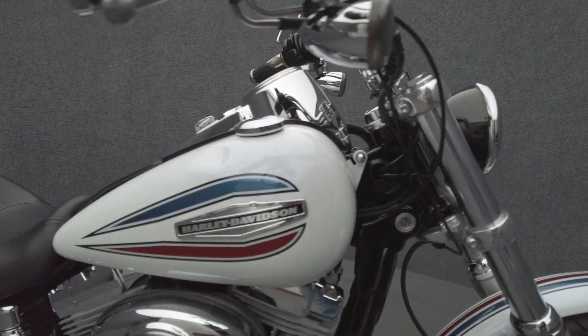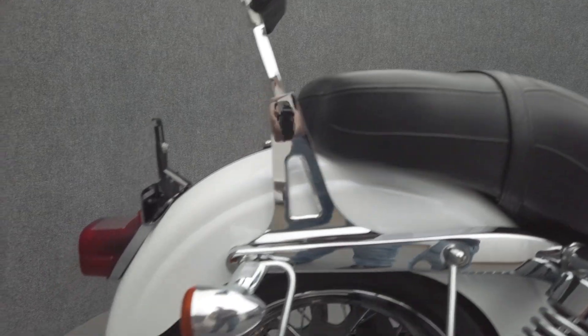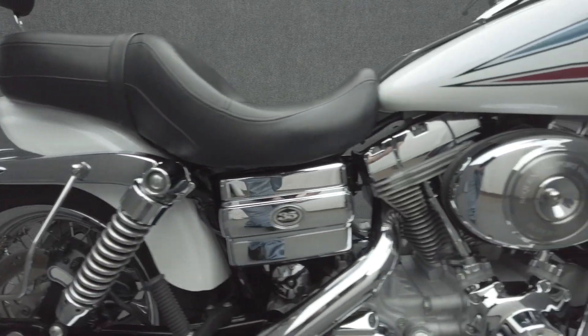It's been upgraded with Scream Eagle Slip-On Mufflers and LED Headlight, LED Front Turn Signals, profile lace wheels, grips, passenger backrests, and saddlebag mounting racks. We have also replaced the front and rear tires.